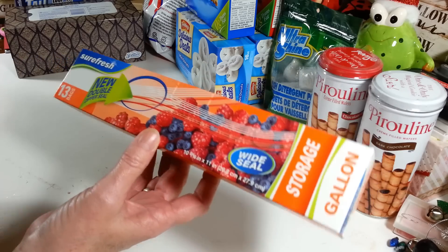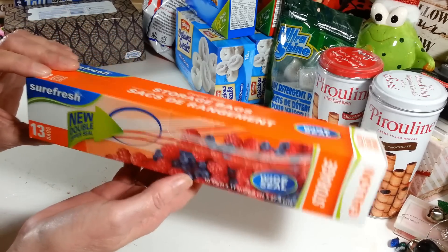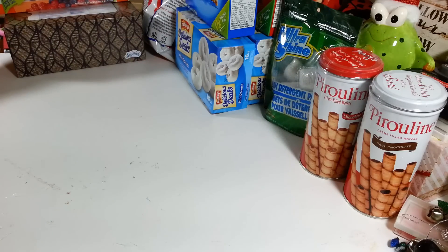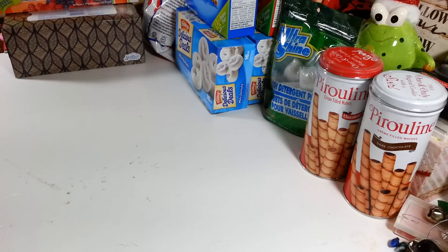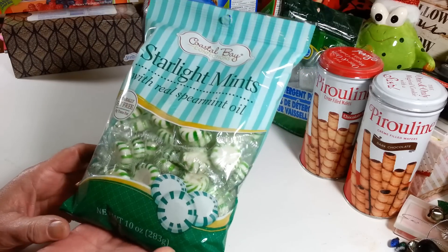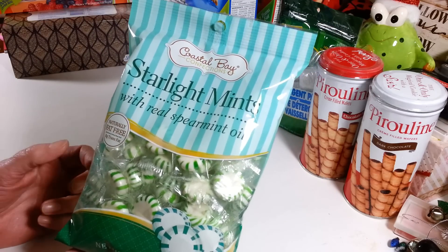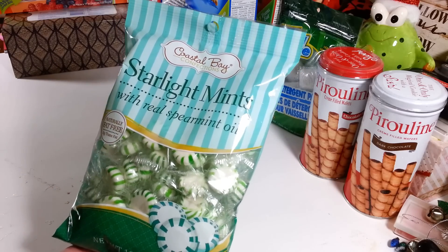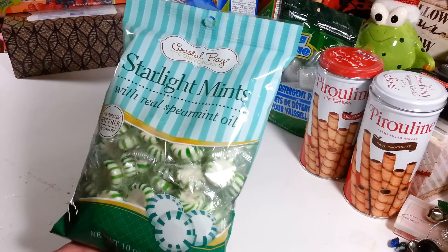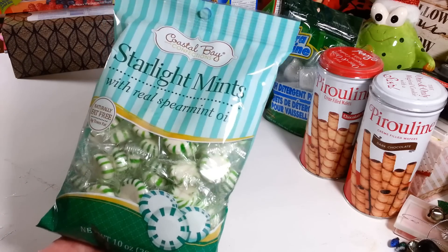I picked up another box of gallon-size storage bags — you get 13, which is not too bad, and I only had a couple left in my kitchen. I also got a bag of starlight mints. I like to keep these in my purse when I'm out and about — especially in stores this time of year when it's so dry and I feel like coughing near the cash register.